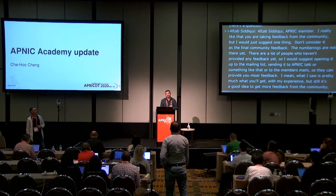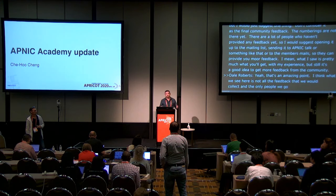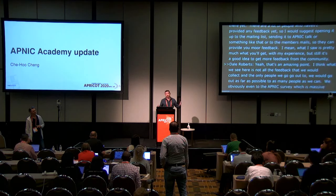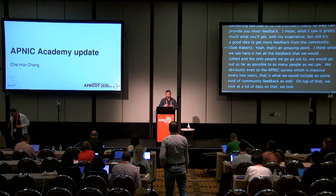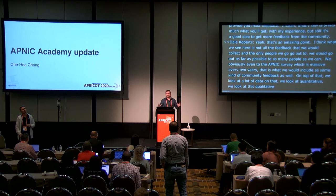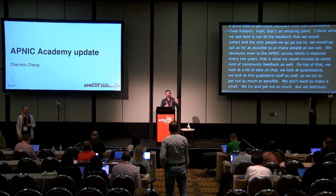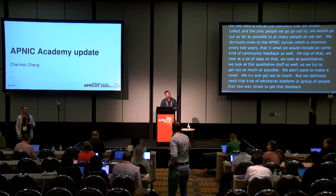Dale's response: 'That's an amazing point. What we see here is not all the feedback we would collect. We would go out as far as possible to as many people as we can. We obviously do the APNIC survey which is massive every two years, and that would be included as community feedback as well. On top of that, we look at a lot of data — both quantitative and qualitative. We try to go out as much as possible. We definitely need that two-way street to get feedback, whichever platform or group of people.' Any other questions for Dale?